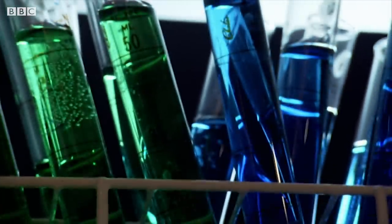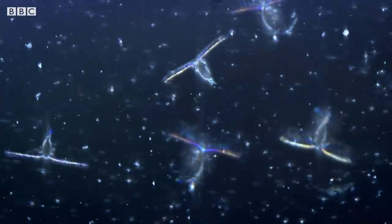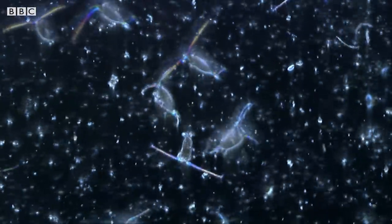By looking into this microscopic world, we've discovered something else. In the warmer water, a different type of plankton is thriving — one which is faster, much faster. These super-fast plankton can move 500 body lengths a second, which is like us travelling at nearly 2,000 miles an hour.